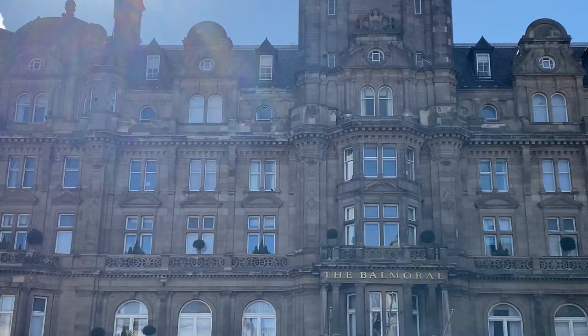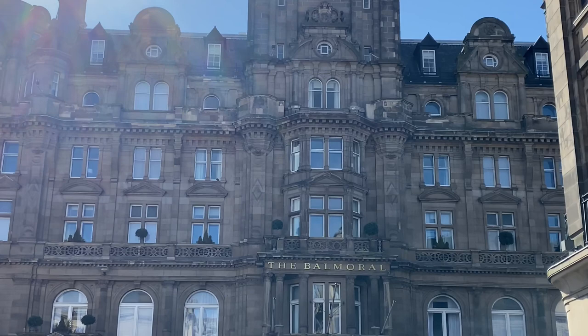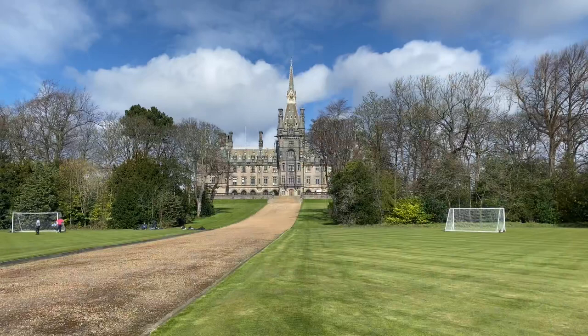Here we are at the Balmoral Hotel in Edinburgh's East End — this is where JK finished her last book, Harry Potter and the Deathly Hallows. When she finished the book she signed the bottom of an ornament in the room, saying JK Rowling finished writing Harry Potter and the Deathly Hallows in this room on the 11th of January 2000.